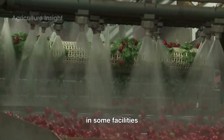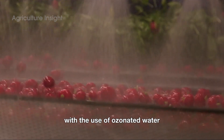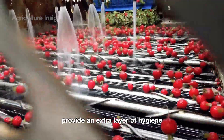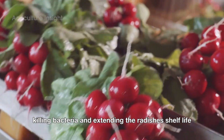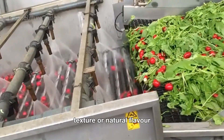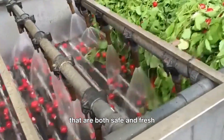In some facilities, the cleaning process goes a step further with the use of ozonated water or mild organic sanitizers. These additional measures provide an extra layer of hygiene, killing bacteria and extending the radishes' shelf life without compromising their crisp texture or natural flavor. This step ensures that consumers receive radishes that are both safe and fresh.